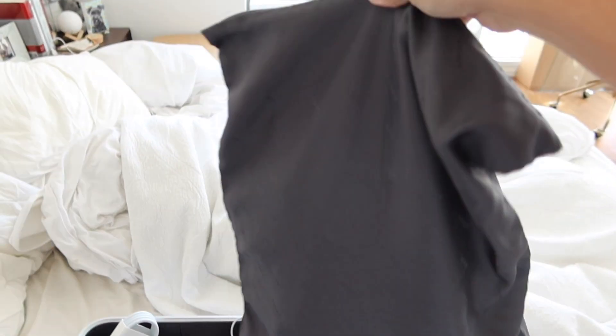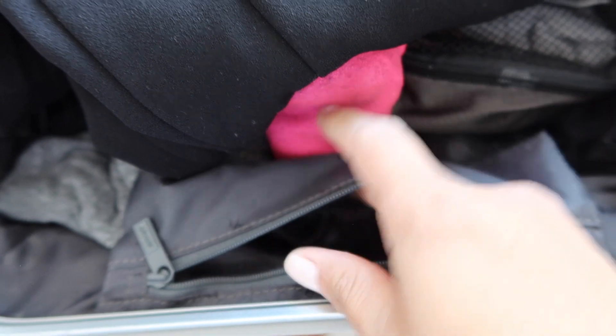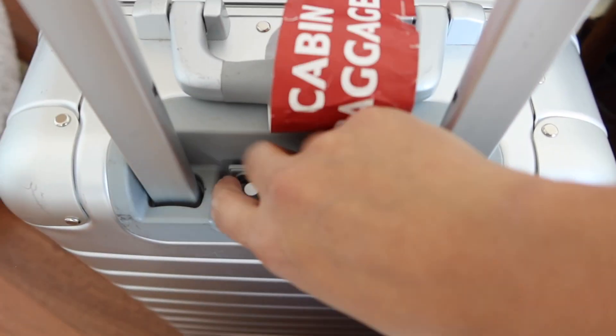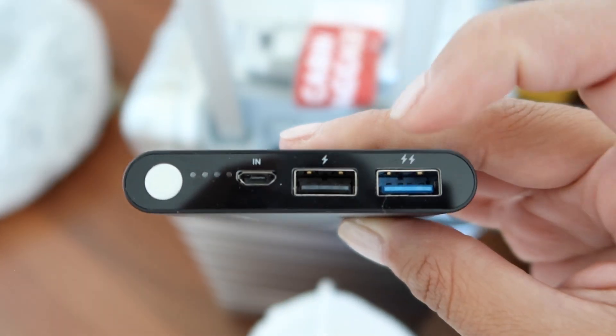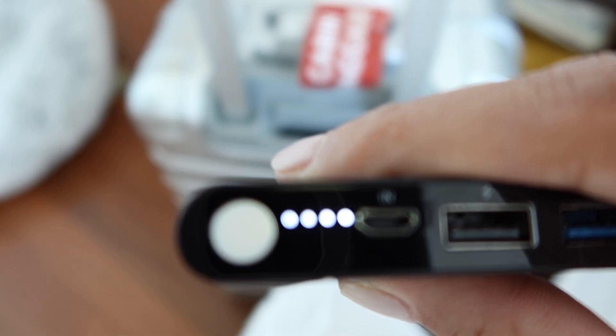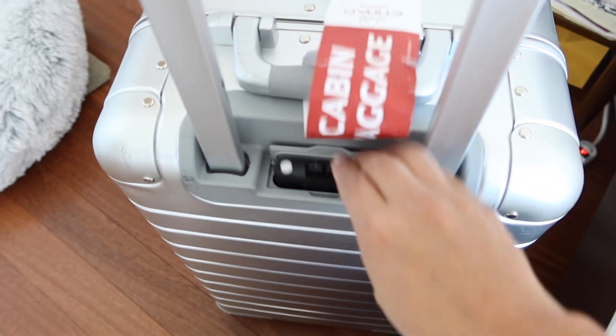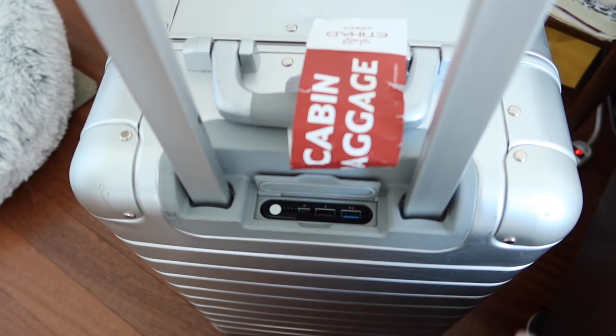I use this so much. This is one of my favorite features that the Away bags have. The laundry bag literally folds up when there's nothing in it and goes into its little home, and it even has a little snap closure to hold it in there. The all-time best feature is the removable battery pack — it can charge your phone. It's got two USB connections so you can charge two things at once, and it lets you know how much charge is left. It comes in and out, so if you need to take it out to comply with airline regulations, you can.